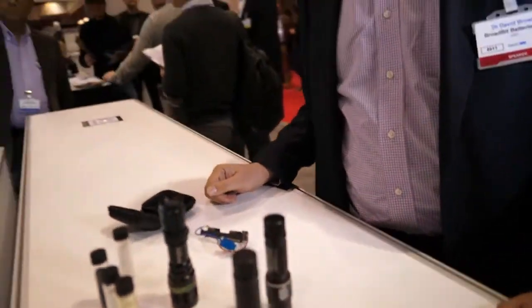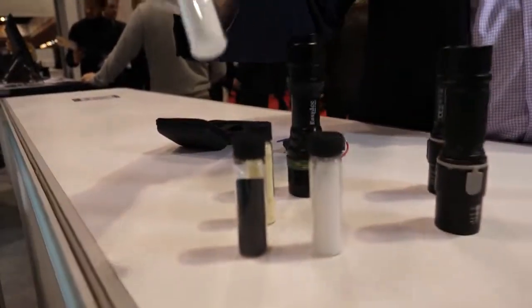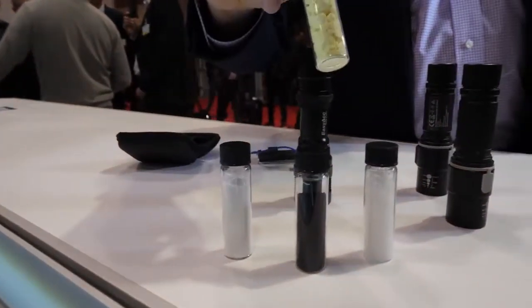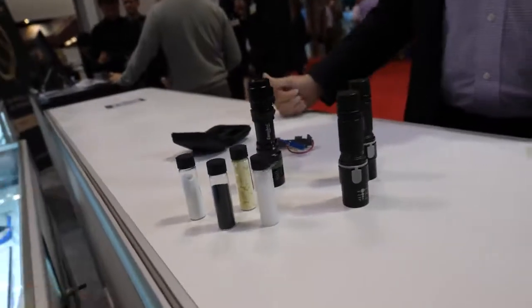There's no lithium? There's nothing? Here are the main ingredients. We have sodium chloride, we have carbon, we have silicon oxide — sand — and we have sulfur. So those are the main ingredients in the battery. How much of each? Is that a secret? That's a secret, I can't tell you that.